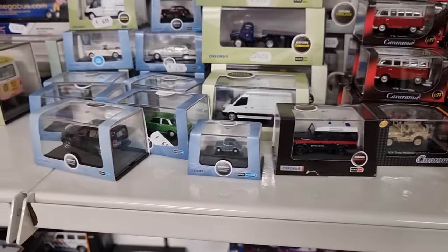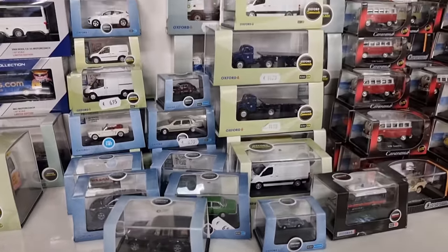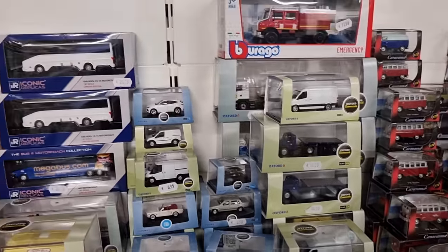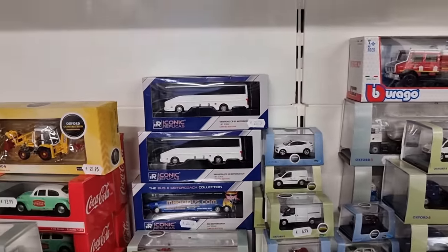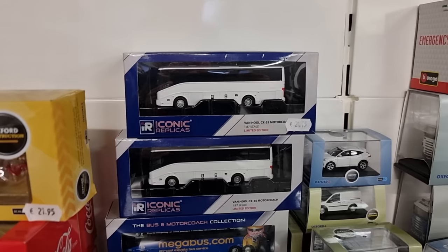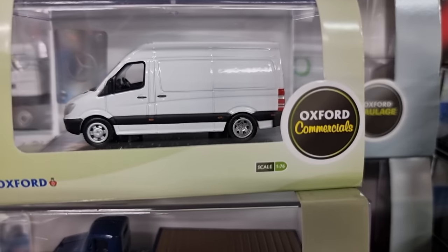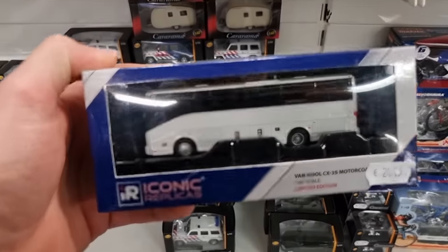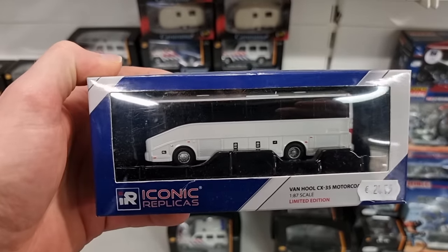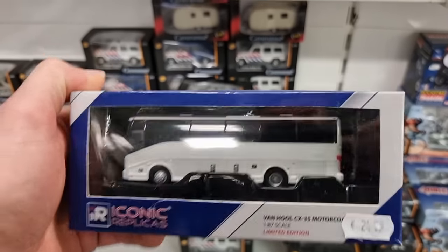And this is 1:76. I recently had a conversation with someone who's collecting fire trucks and he bought a fire truck in 1:76, and I was like, you don't see that scale much — and bam, there we are in a store, they have 1:76! If you're into buses, Iconic Replica is definitely one of your brands, because they have really cool buses and motor coaches.